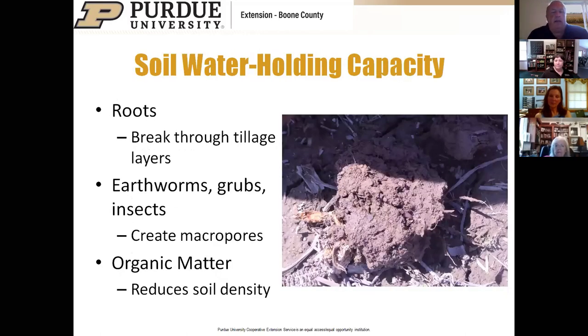Cover crops also increase soil water holding capacity. Once the cover crop is terminated, the root channels provide a place for water to go and allow it to be held. We have more soil structure and better tilth. The increased numbers of microbes and insects in the soil also produce pores, all of which really improve water holding capacity.